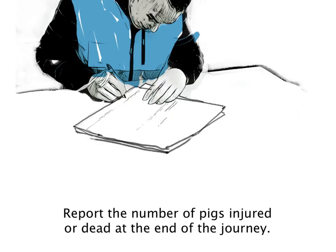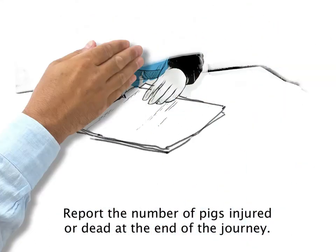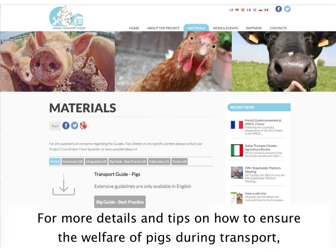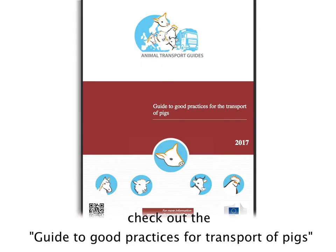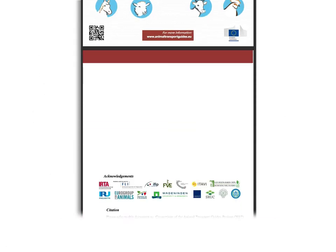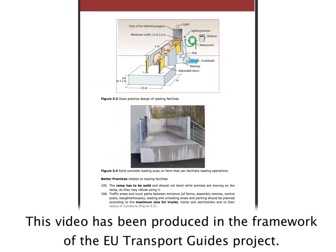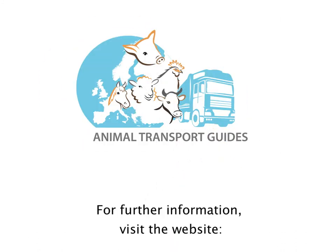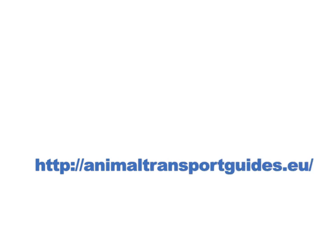Report the number of pigs injured or dead at the end of the journey. For more details and tips on how to ensure the welfare of pigs during transport, check out the Guide to Good Practices for Transport of Pigs or the dedicated pigs fact sheets. This video has been produced in the framework of the EU Transport Guides project. For further information, visit the website animaltransportguides.eu.